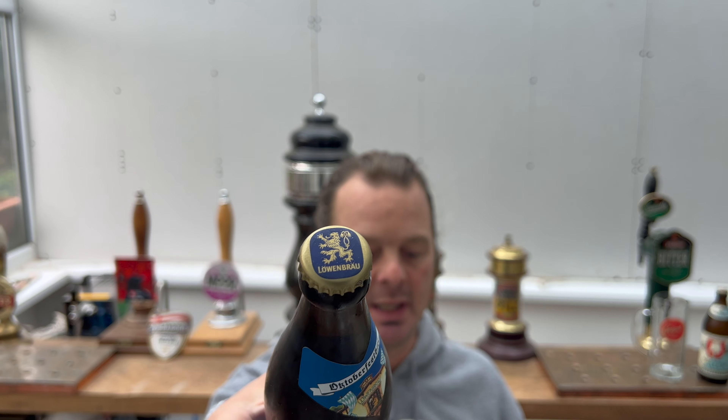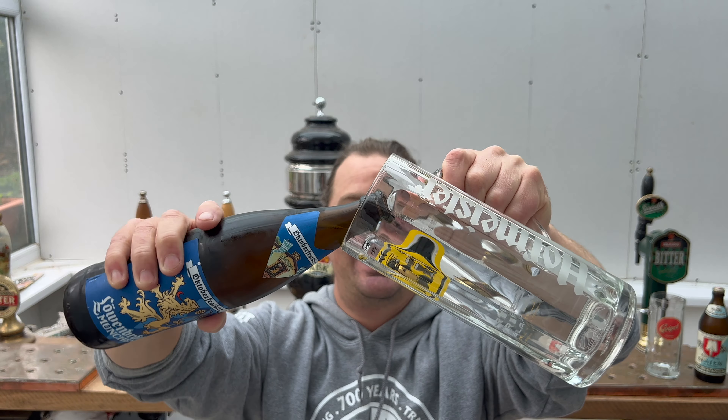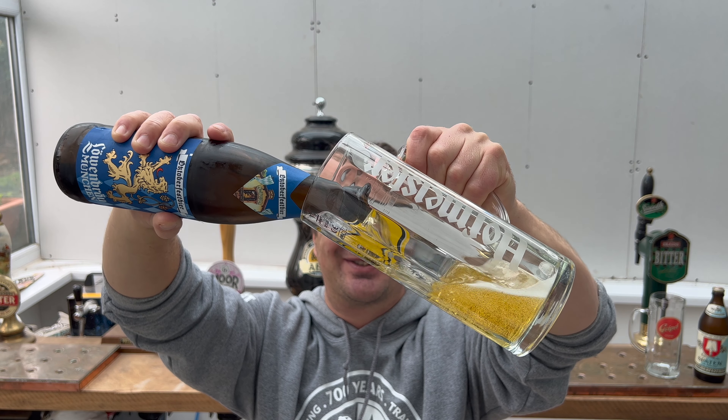This is the Löwenbräu Oktoberfest beer — 500ml bottle, 6.1% ABV. I have recently reviewed the keg of Oktoberfest beer from Löwenbräu on the Perfect Draft, if you want to have a look at that video. Interestingly, I've also done the Spaten Oktoberfest beer on the Perfect Draft, and that followed a week later. So 2023 has been Löwenbräu Oktoberfest and Spaten Oktoberfest on the Philips Perfect Draft, if you want to take a look at those videos.